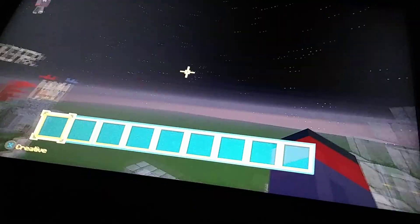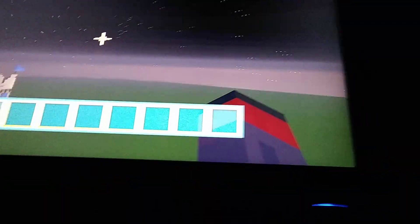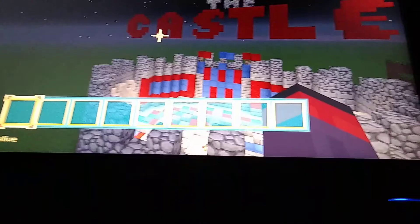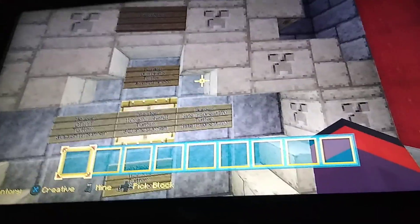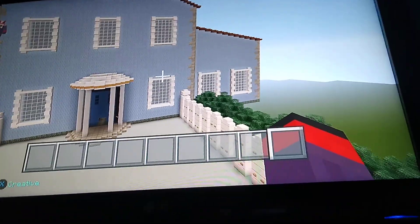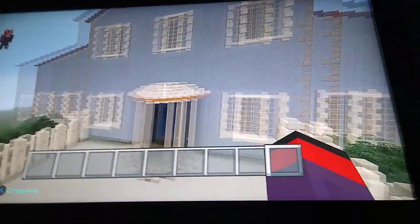At number two we have the Castle of Illusions. This is an amazing map — let me check the credits. This map was actually created by Crazy Joker.